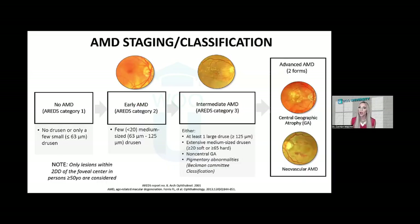Let's review macular degeneration staging and classification. What I have here is a mashup — a combination of the AREDS categorization scheme as well as the Beckman Committee classification system. Please note that only lesions within two disc diameters of the center of the fovea would be considered, and patients need to be over the age of 50 for this classification scheme to apply. Our first stage is no macular degeneration, category one, which is no drusen or just a few small drusen less than 63 microns in size.